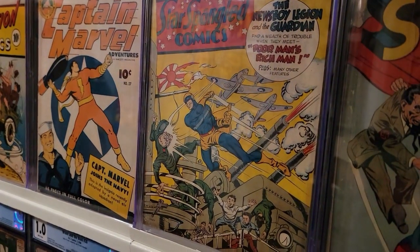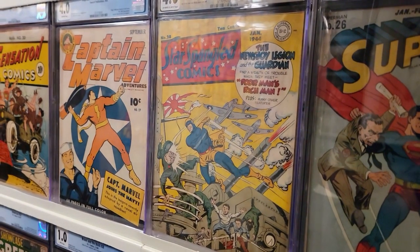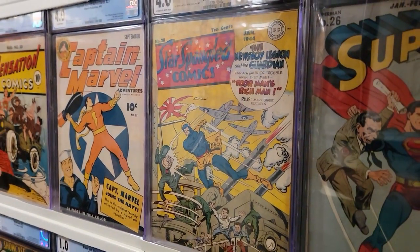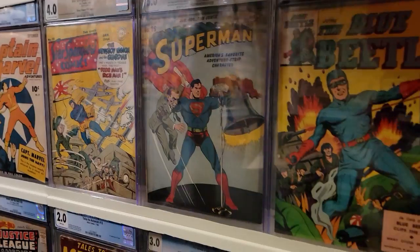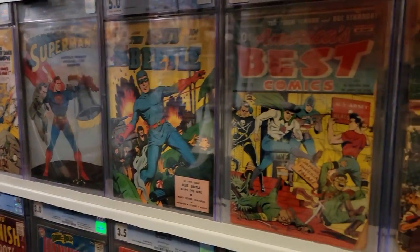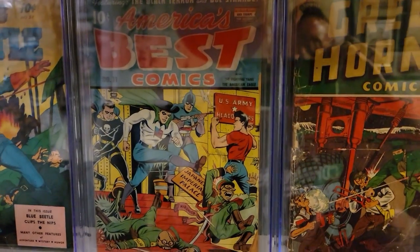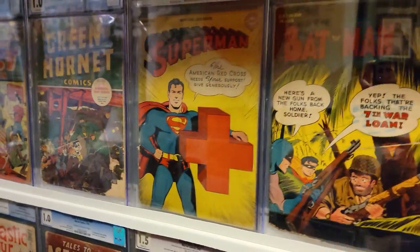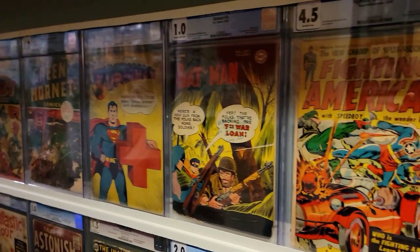This is the Guardian, another Jack Kirby and Joe Simon book. After they had been fired from Timely Comics, they were working for DC at this point. Superman, Blue Beetle, America's Best Comics, Super Patriotic, Green Hornet, Superman, Batman. And now we're officially out of World War II.